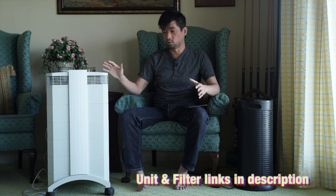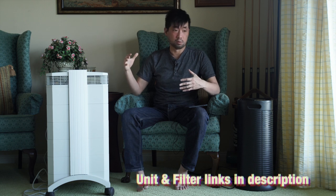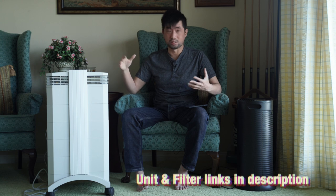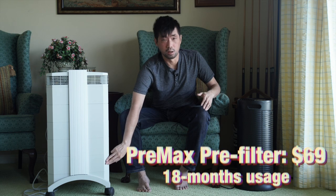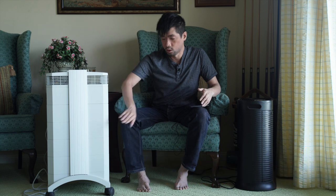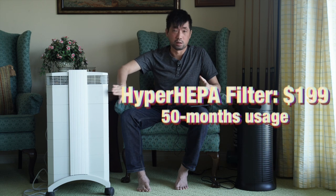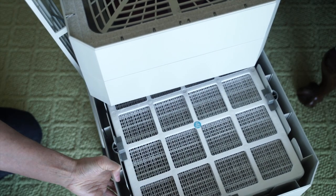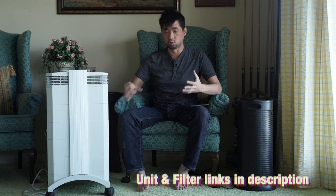So what are the pros and cons of the IQ Air Health Pro? Even though it's expensive, the filters last much longer. Traditional HEPA filters may need replacing every three months, but for the IQ Air, filters last one to two years. The pre-filter needs changing every 18 months, the VMAX odor filter every 24 months, and the HEPA filter can last about 50 months. That reduces the cost — it averages out to about $100 a year for filter replacements.